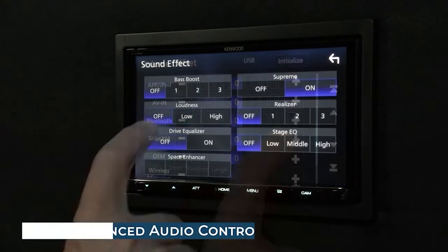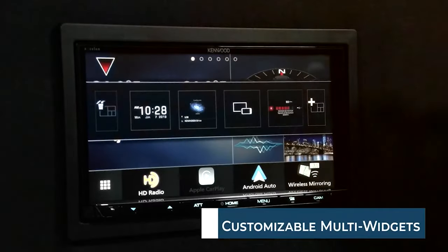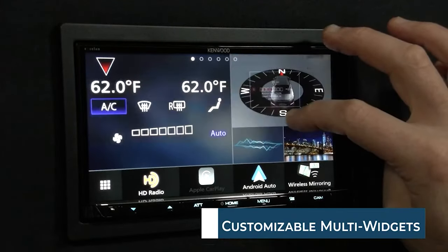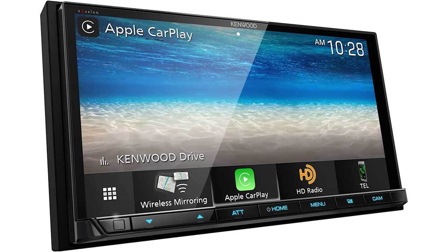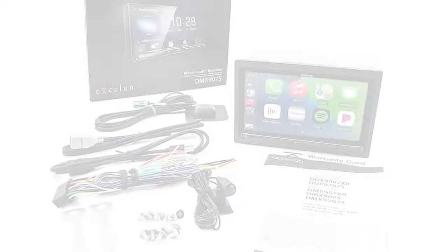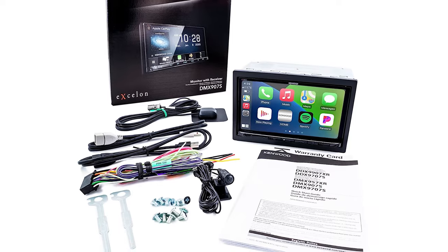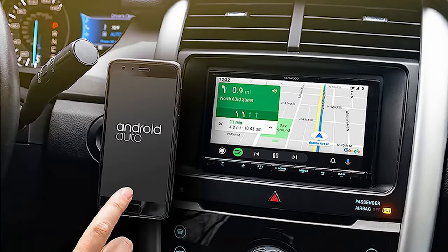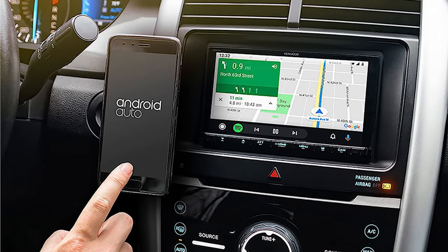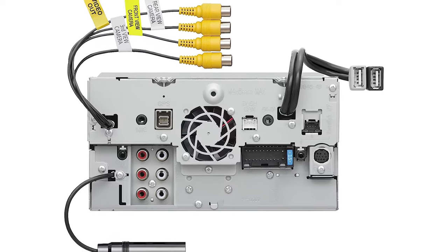Like the Pioneer unit, the DMX907S was designed to be a multimedia head unit and features a variety of ways to bring video to the screen, including screen mirroring, wired for iPhones, USB, and analog AV inputs. The interface is simple to use but admittedly not as elegant as the Pioneer. It does have a wide variety of customization features, like its multi-widget screen customization. What stood out to us is not only Kenwood's emphasis on expandability and multimedia, but their focus on audio quality as well.